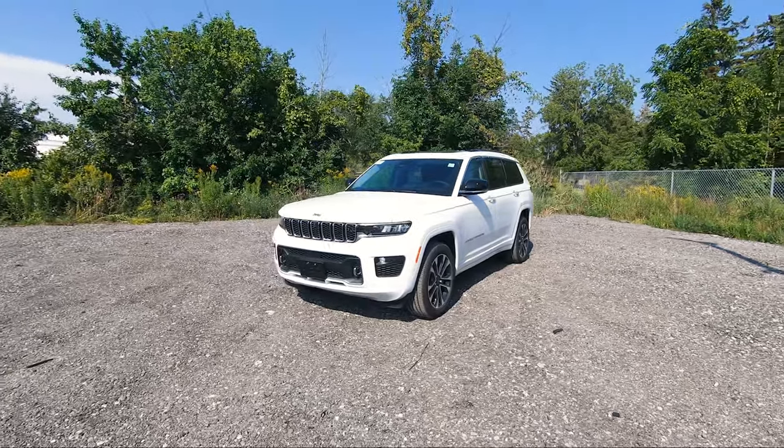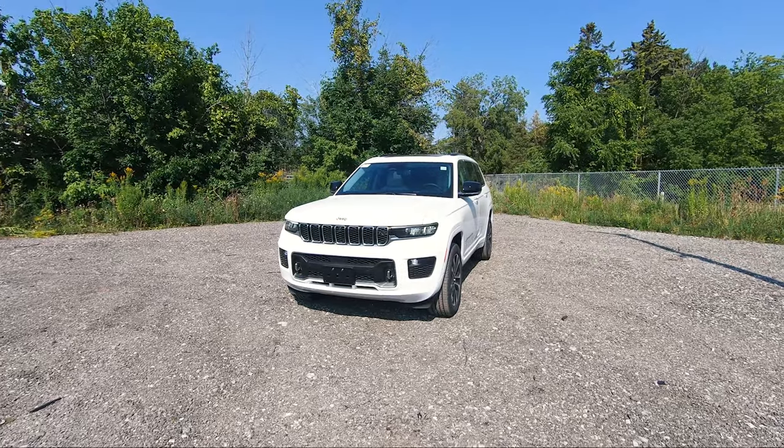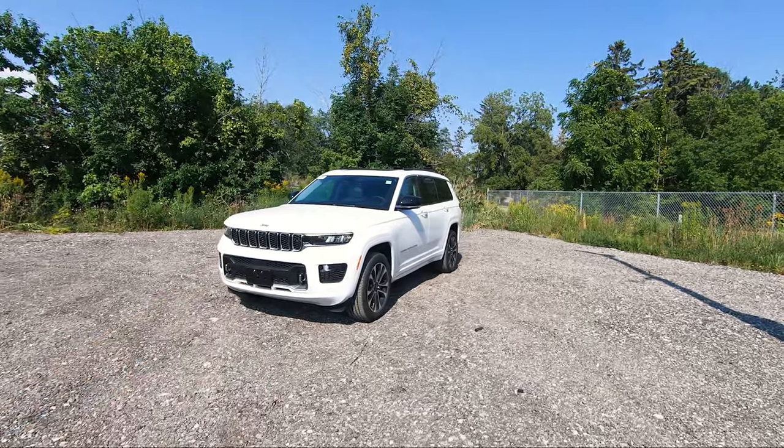What's going on everybody, Jason here. Today I've got this 2021 Grand Cherokee L Overland and I want to be talking about the five features that I absolutely love on the Grand Cherokee L models.